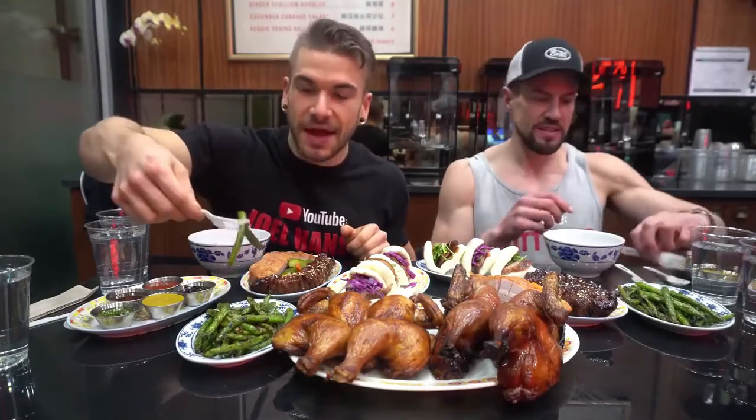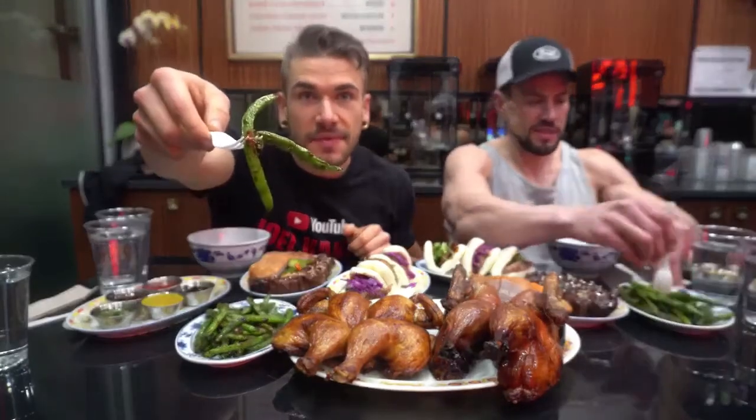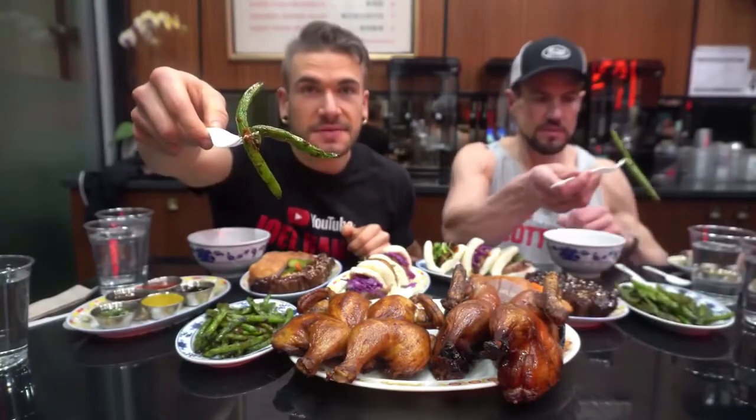I might start with some green beans. I'm all about that health. Alright, Scott, how do we get started? Let's hit it. Cheers. Cheers. Let's go.